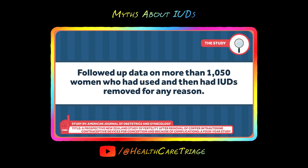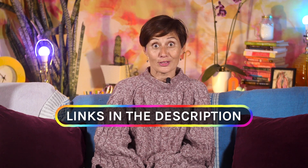Dr. Erin Carroll from Healthcare Triage has two really great videos on the topic, and I've also linked to some articles that helped me understand IUDs more.